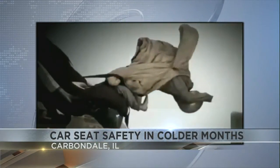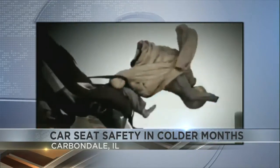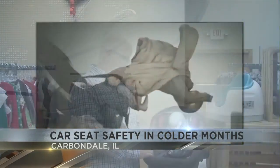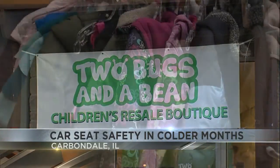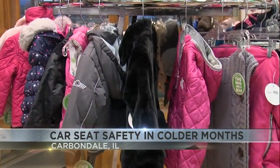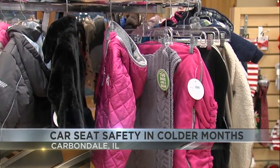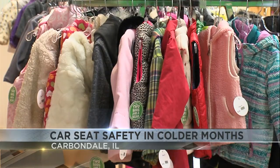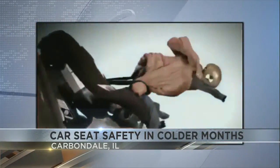Now, experts say if you do this, it can help reduce your child being injured or worse, ejected from the vehicle during an accident. Les O'Dell from Two Bugs and a Bean Children's Resale Boutique explained that in the event of a crash, the puffy coat is going to compress and create a gap between the car seat straps and your child, which could lead to injury or your child being thrown from the vehicle.